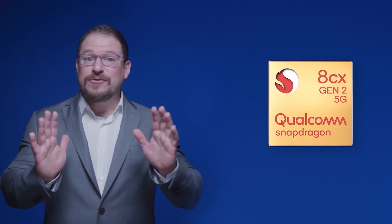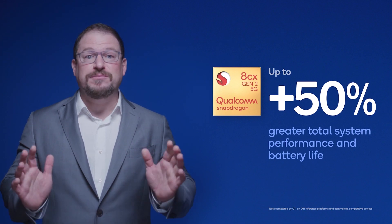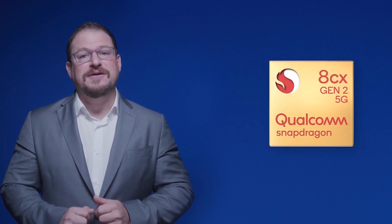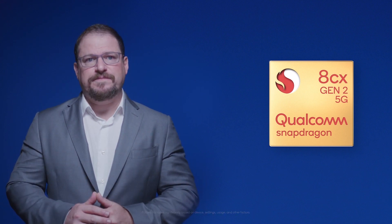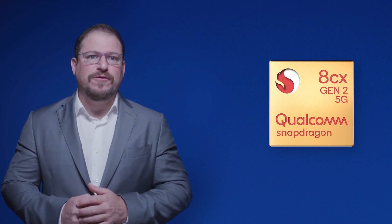At 7 watts, our platform delivers 50% greater total system performance and 50% better battery life than competing solutions, allowing for a fanless, thin and light design with multiple days of battery life. And because speed and stability are critical for productivity,